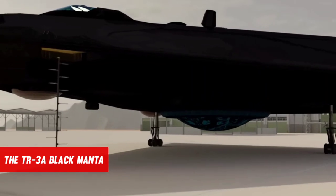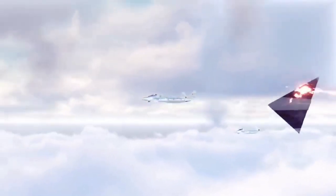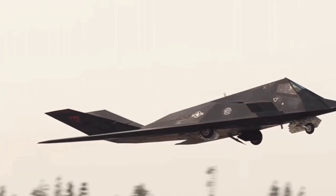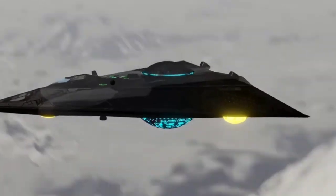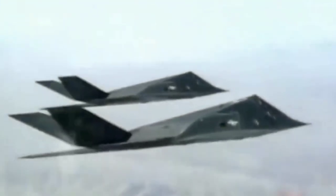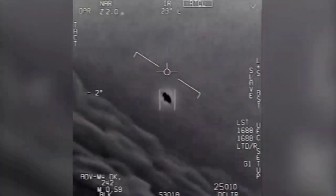The TR-3A Black Manta is a well-known U.S. government black project. The USAF expects it to be a stealthy tactical reconnaissance and laser target designation aircraft. It is thought to be a development of the Lockheed F-117 Nighthawk and Lockheed Have Blue, with its all-black triangle shape and angular facets flying in formation with the F-117A during the first Gulf War, indicating targets for the stealth fighter's laser-guided bombs.